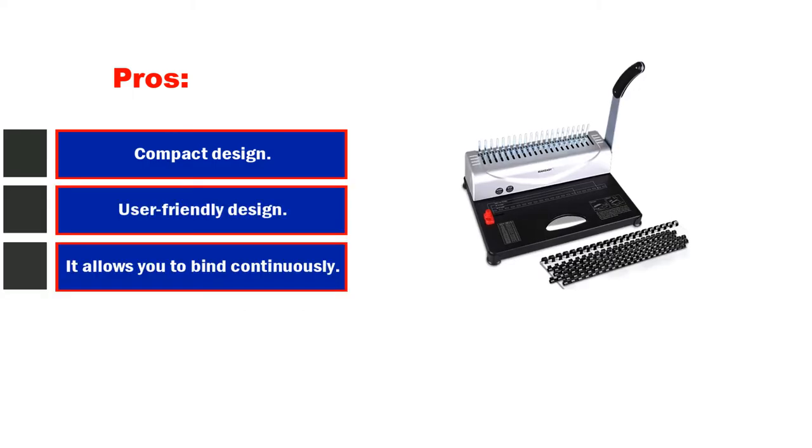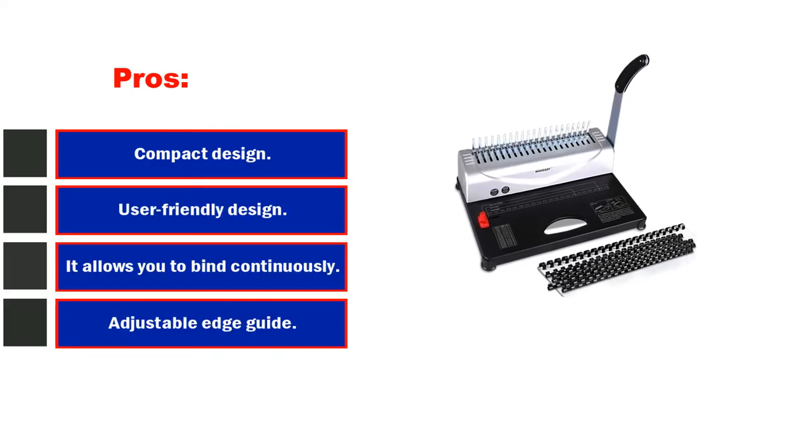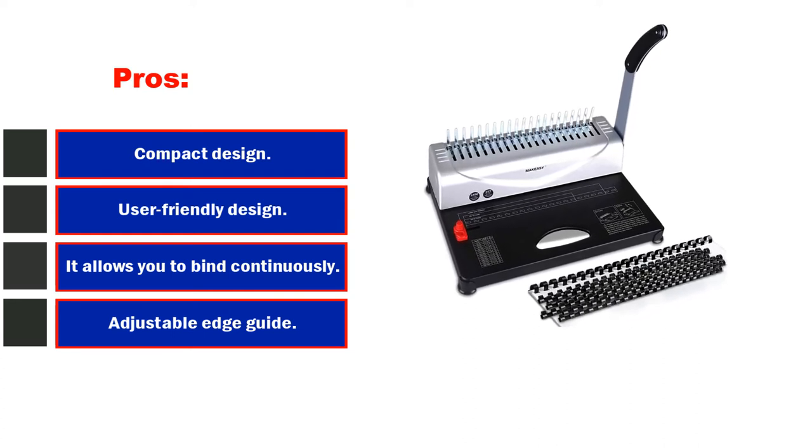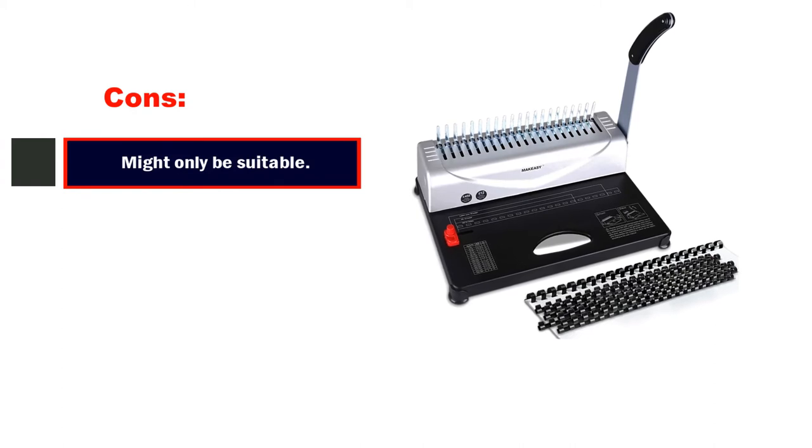Pros: compact design, user-friendly design, allows continuous binding, built-in measuring device, adjustable edge guide. Cons: might only be suitable for light tasks.